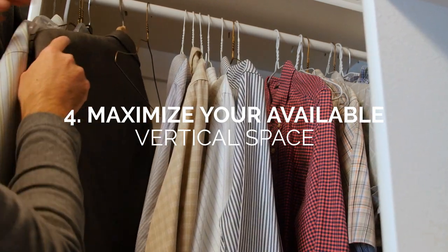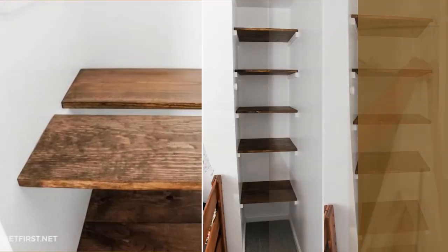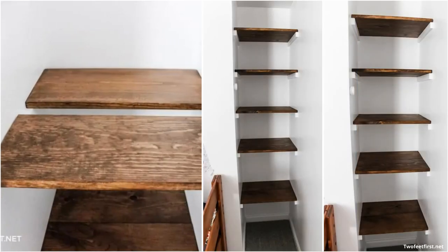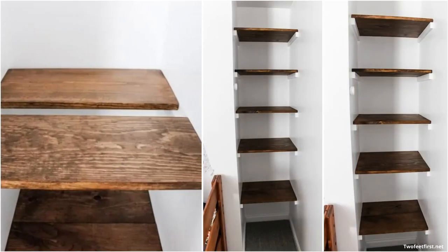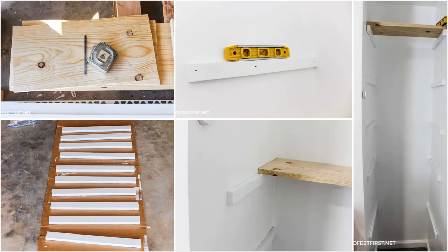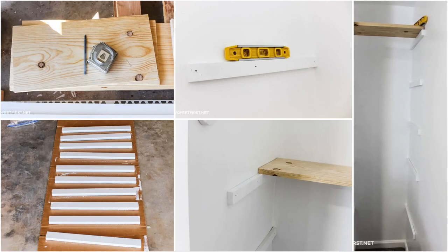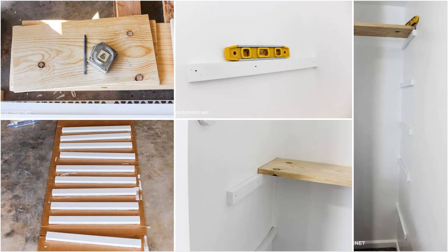Number 4: Maximize Your Available Vertical Space. Make the most out of every inch of your home. You can even turn small corners and awkward spaces into chic storage spaces, like shown here. To maximize the space, make sure to get accurate measurements for your DIY project first. This DIYer used 1x10 inch boards for the shelves and 1x2 inch boards for the bracing.